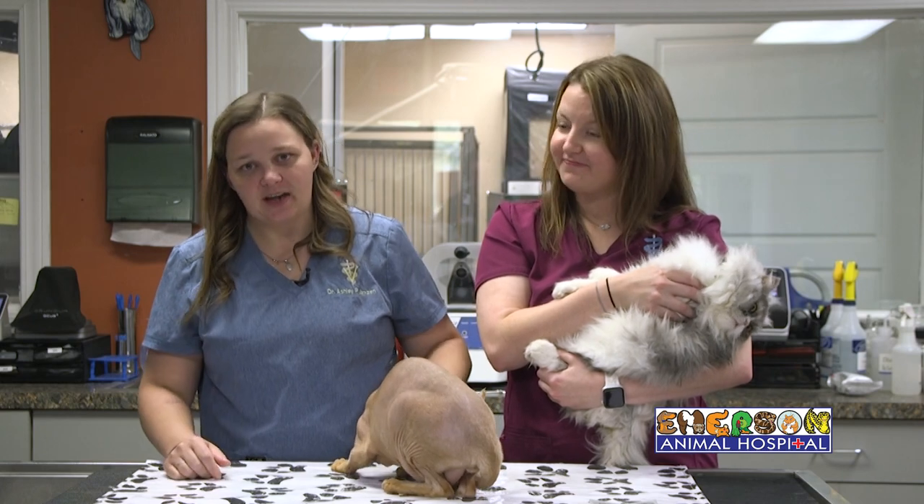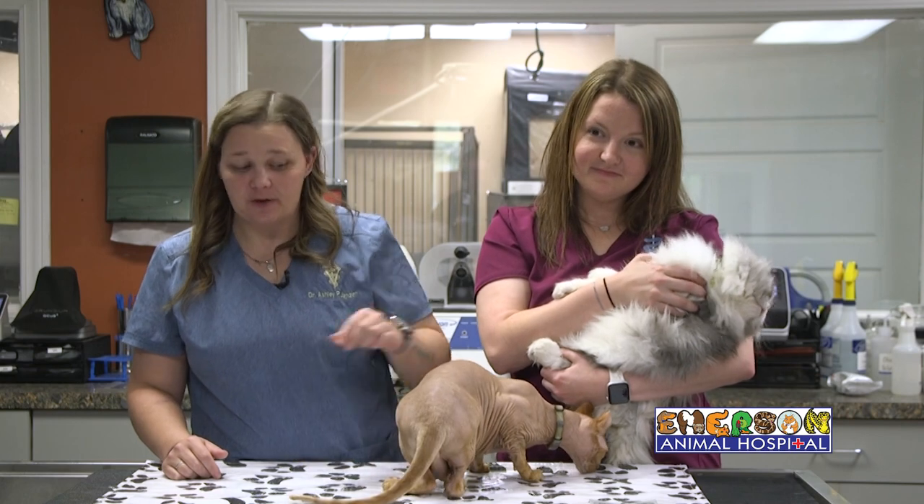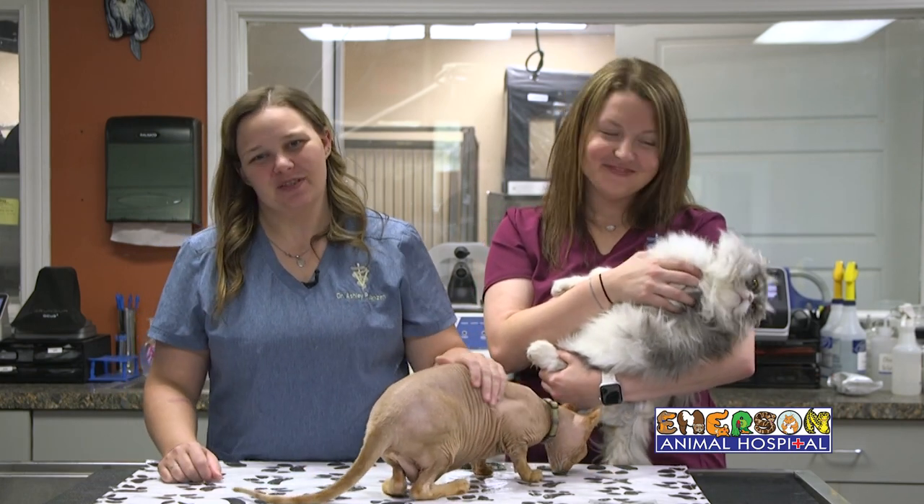We always recommend that you bring your cats in and let us check a fecal on them once a year. If you're concerned about your pet having worms or you see any of those tapeworms, give us a call. I promise, your pets will thank you.